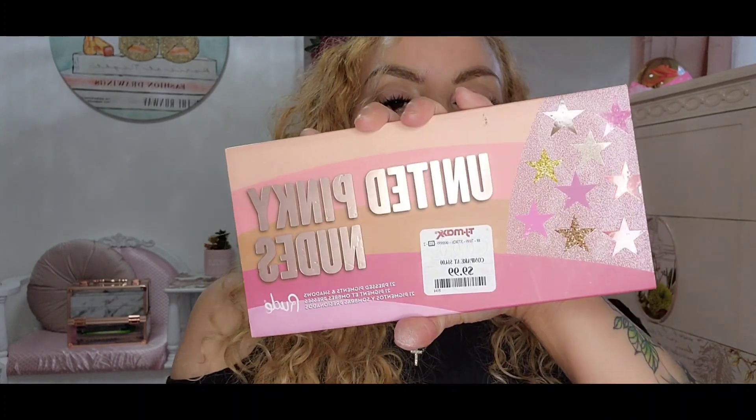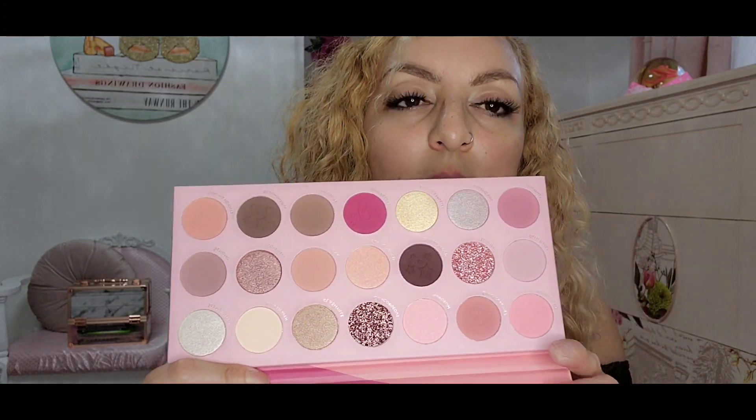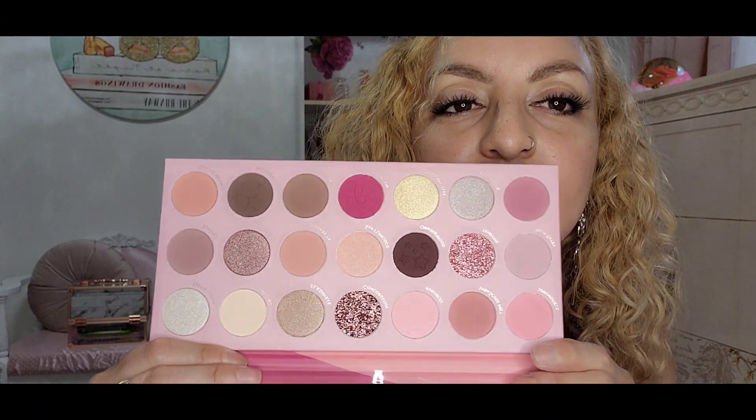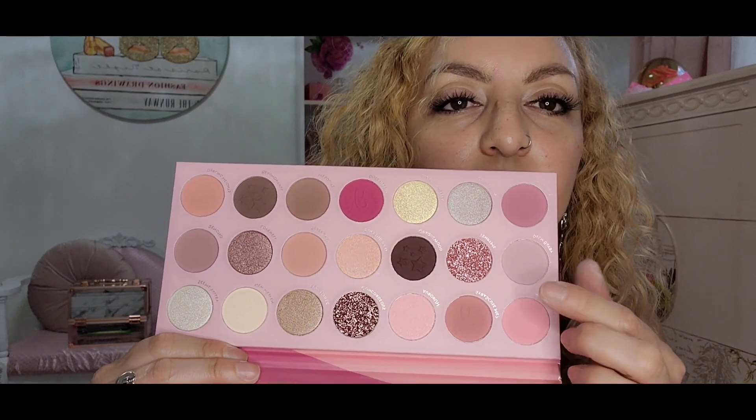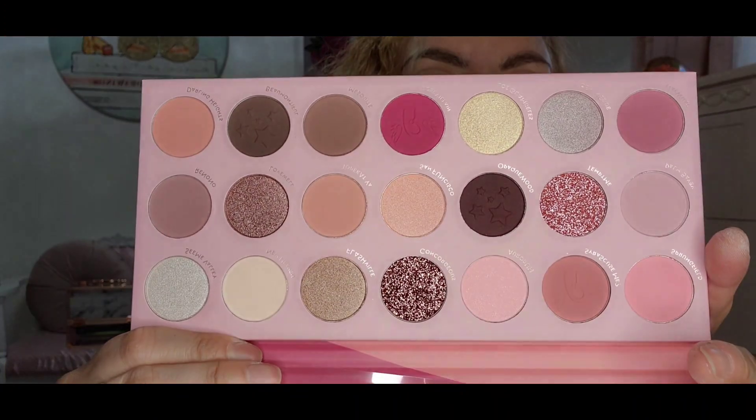First, I got these United Pink Nudes from Rude Cosmetics. This one was just $10. And if you see, it's a kind of pinky palette. Do I need it? No. Do I like it? Yes, I think it's very pretty. And especially those glitter ones, those pressed glitters — oh my God, I can't wait to put those in my eyes today.